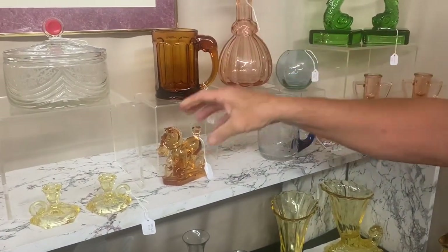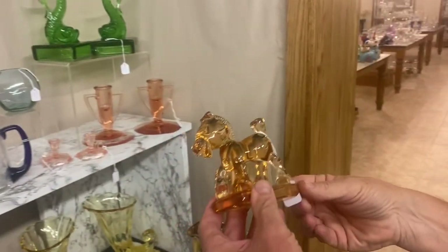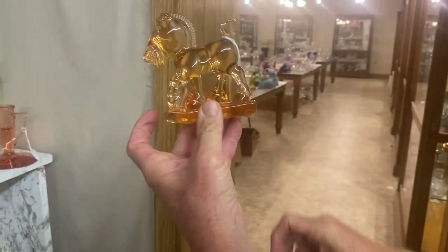Right below it we have a Sparky in Honey Amber. Guaranteed to be Heisey. And this is $450.